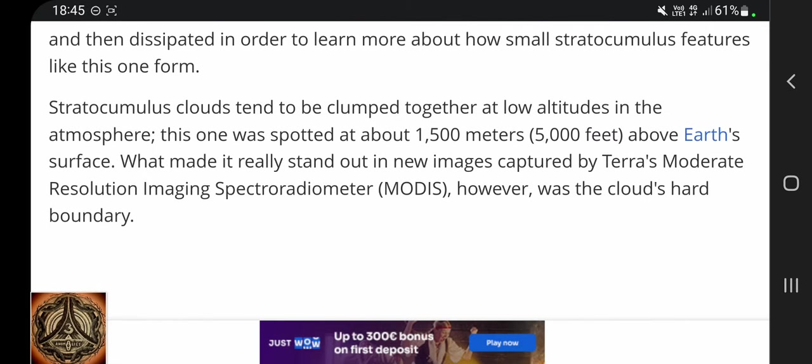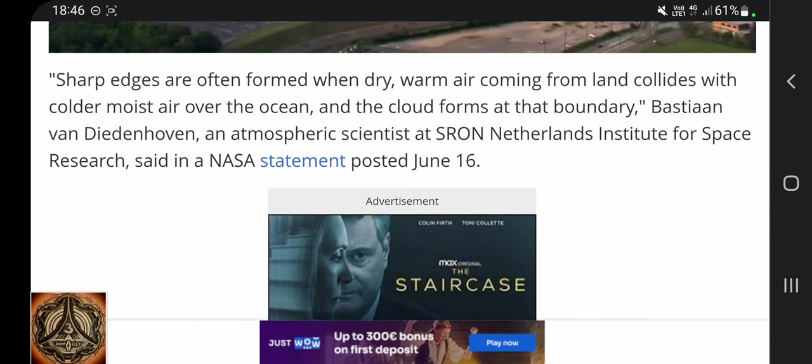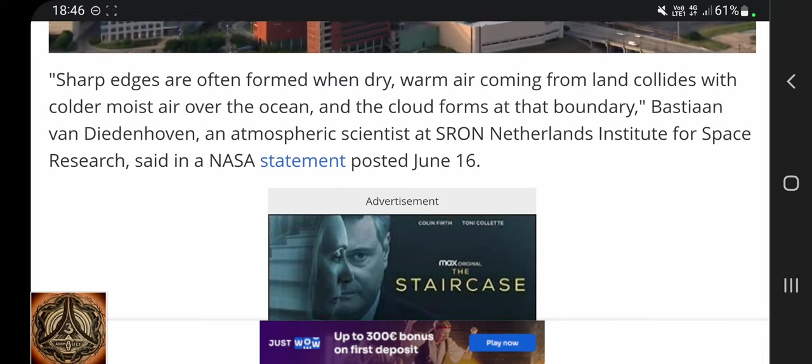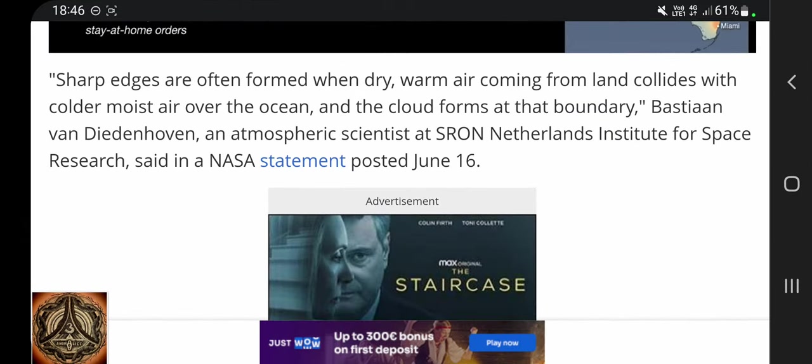Stratocumulus clouds tend to be clumped together at low altitudes in the atmosphere. This one was spotted at about 1,500 meters above Earth's surface. What made it really stand out in images captured by Terra's Moderate Resolution Imaging Spectroradiometer — MODIS — was the cloud's hard boundary. Sharp edges are often formed when dry, warm air from land collides with colder, moist air over the ocean. The cloud forms at that boundary, Bastiaan van Diedenhoven, an atmospheric scientist at SRON, Netherlands Institute for Space Research, said in a NASA statement posted on June 16th.